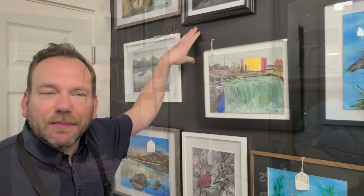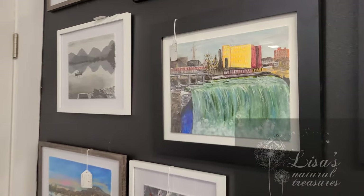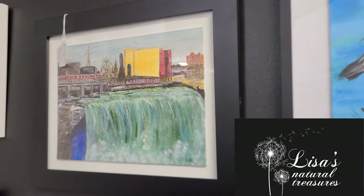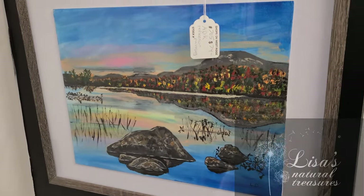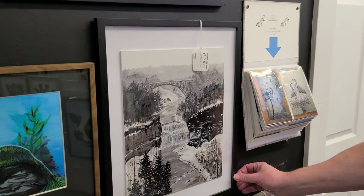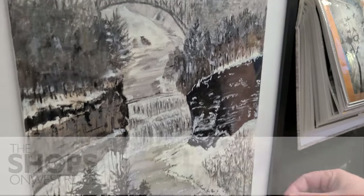A local artist painting local things — I love it. High Falls right here, and all these are hand-painted, the real deal, no prints here. Lisa's gorgeous High Falls painting, the Adirondack reflection painting, the gorgeous Letchworth. Take a look at that — I love the black and white Letchworth.